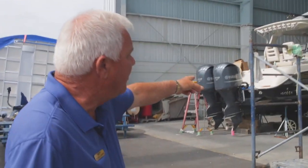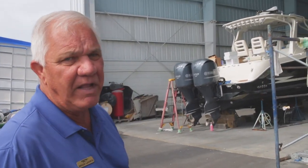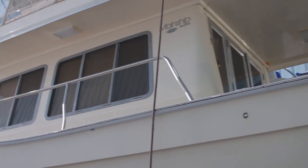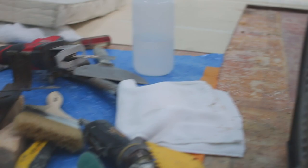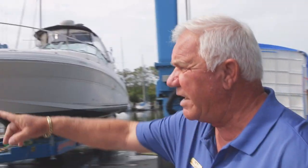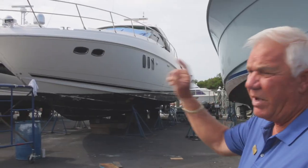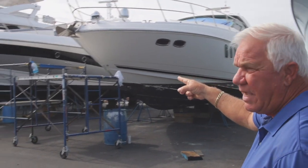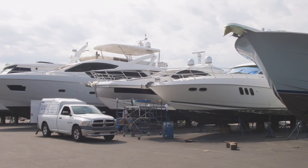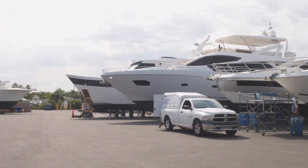This boat here — this Hydrasport — we're putting a whole new complement of electronics in it. We have a whole electronics team here. In the back, we have a Mainship where the decks are all rotted, so we're ripping the decks out and replacing those. This boat here we're waxing the sides of. This one is just a bottom job. The one next to it, we have one of the drives down off it — it's a Volvo drive, it's being rebuilt. The one next to that, a 73 Sunseeker — wax job, bottom job.